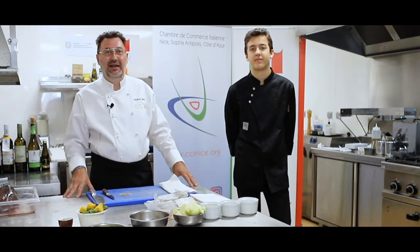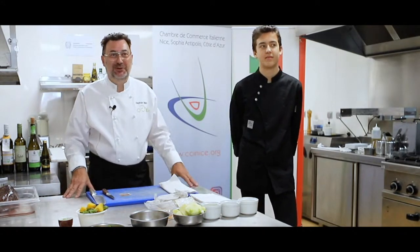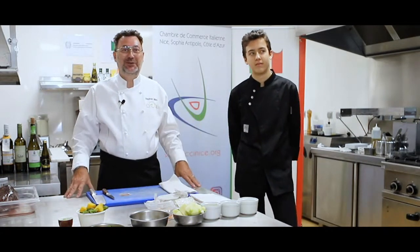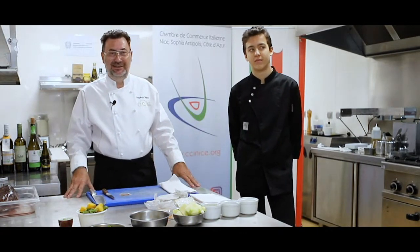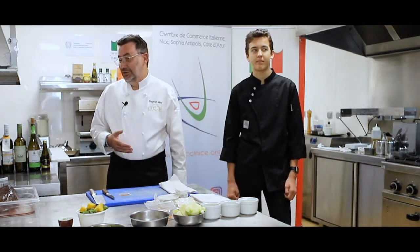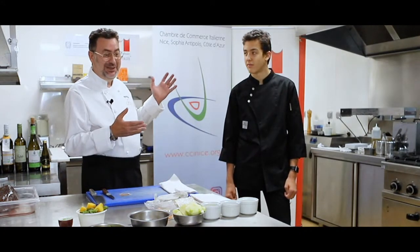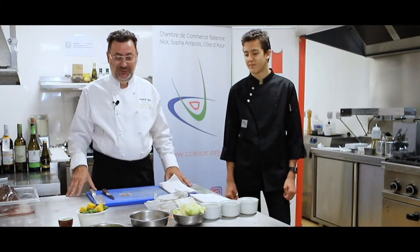Bonjour, je m'appelle Stéphane Wiseau, bienvenue chez nous. Vous êtes ici à l'IUM, c'était une école hôtelière qui a malheureusement fermé ses portes récemment, parce qu'on travaille différemment — on va directement dans les entreprises. On va travailler aujourd'hui des produits qu'on a reçus, qui nous viennent d'Italie. L'Italie c'est notre pays frère voisin, et on va travailler des produits qui sont communs à nos deux régions.